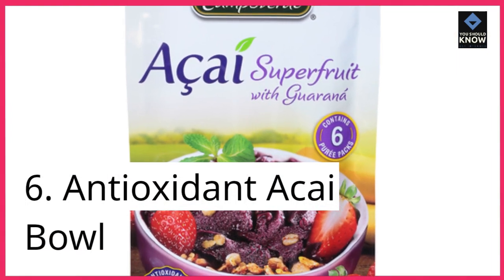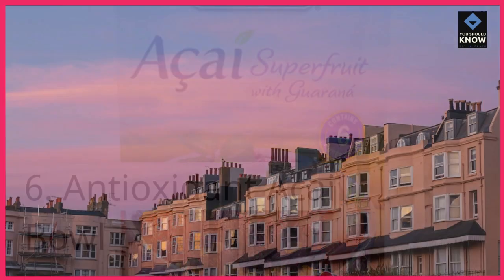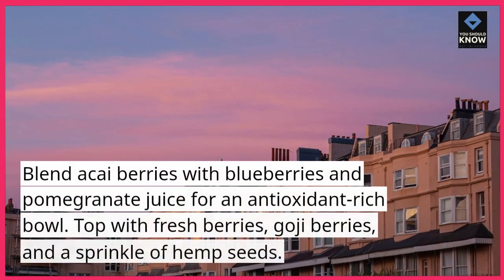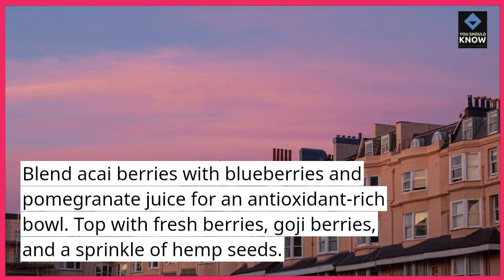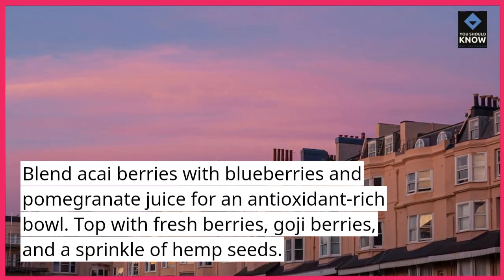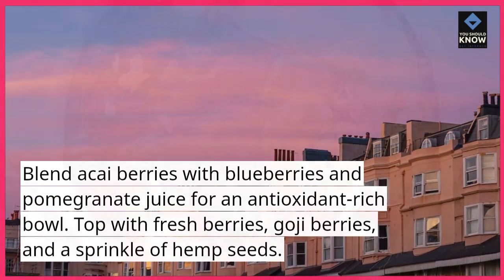6. Antioxidant Acai Bowl. Blend acai berries with blueberries and pomegranate juice for an antioxidant-rich bowl. Top with fresh berries, goji berries, and a sprinkle of hemp seeds.